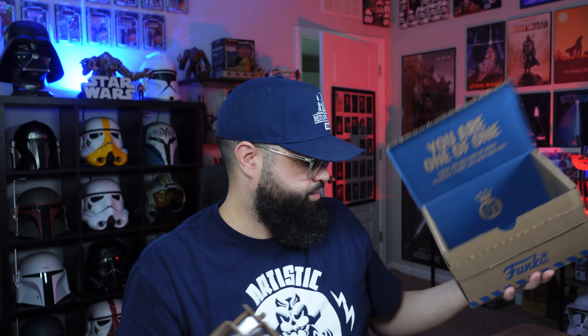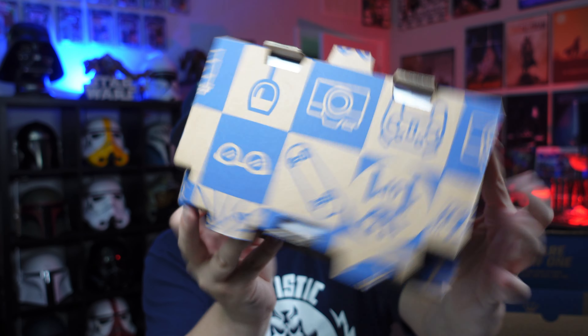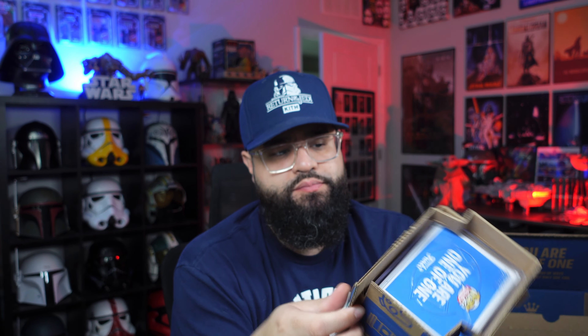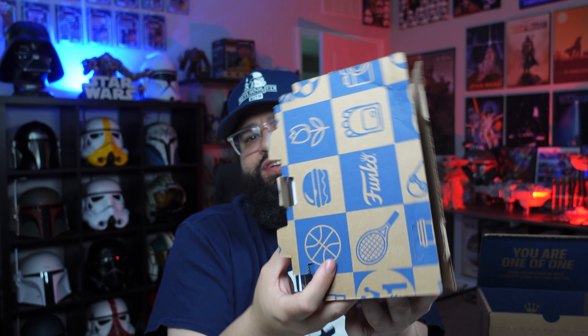Nothing else in that outer box - this is the box that it comes in. I did get mine in the hard stack. I don't really know why - just an impulse add-on, because when I read it, it said it'll ship in a hard stack, so right away I'm like okay, cool, extra protection. So you just open this up like so. I'm gonna let you guys see it first.